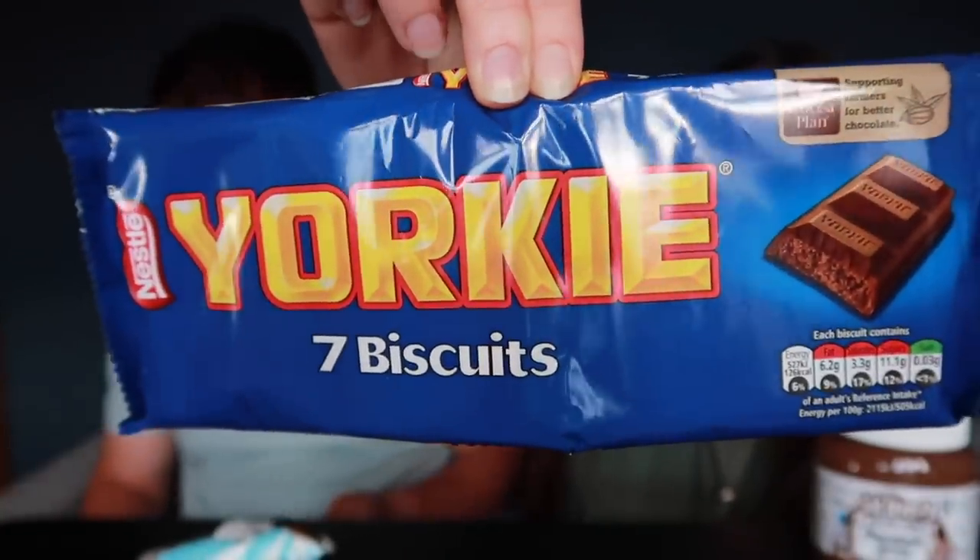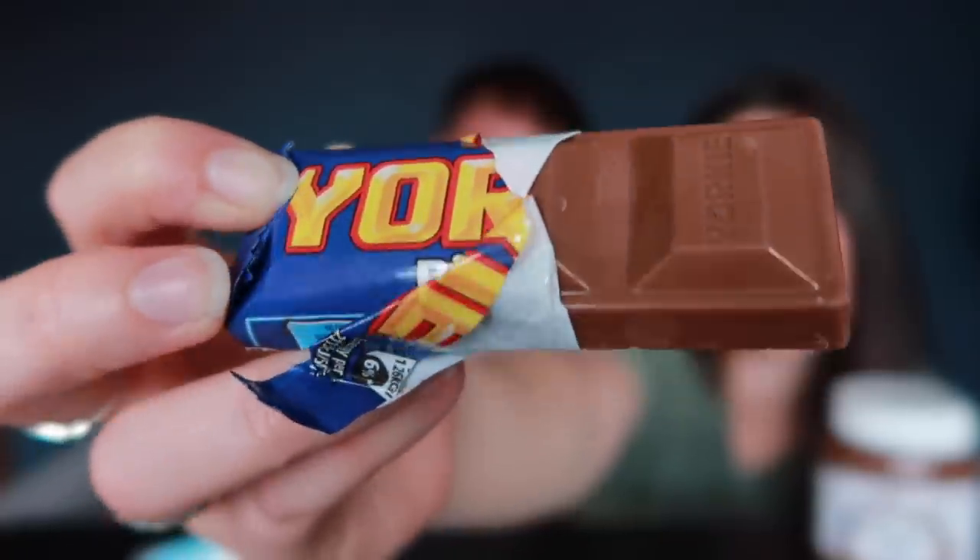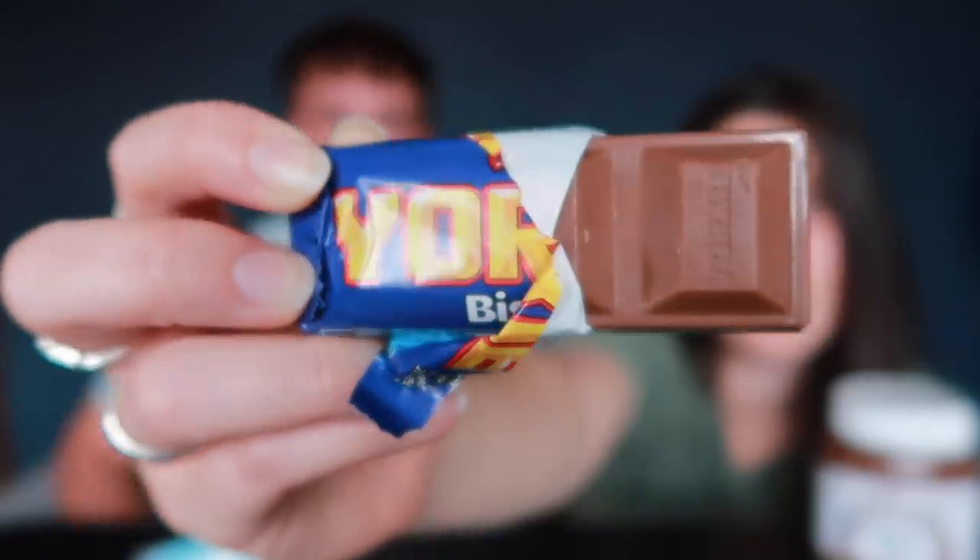These are an interesting find - they are Yorky Biscuits, or biscuit bars. They look dark chocolate. Yorky chocolate is good chocolate! That's going to be a biscuit in there. That is good! It's like a Yorky and a Penguin - a 'Yangwin'! The biscuit is like a chocolatey shortcakey kind of biscuit. I'm going to give that a nine. Eight and a half for me. The biscuit's not as soft as a Penguin - it's got a bit more crunch to it. So good!